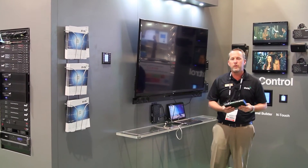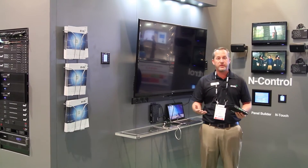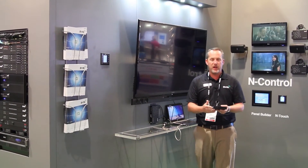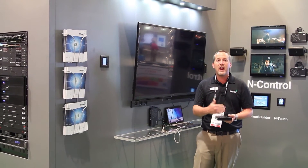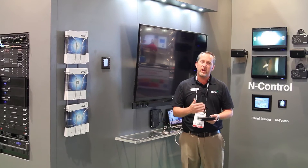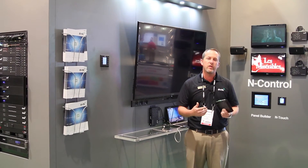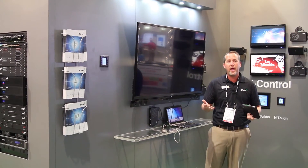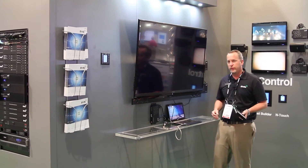If you're doing a program in a room and you only want the available inputs to show up as a selection on your control panel, you can set this device up to send a command to your control system to tell it that it's plugged into and there's an active input there. Now the user can only select available inputs and the inputs that aren't active are not available on the control panel. So it's a really powerful tool.